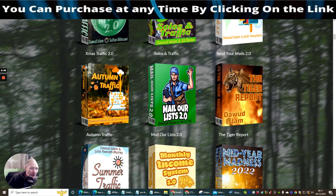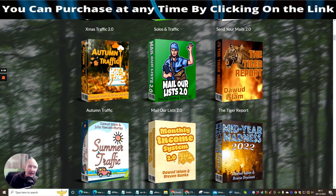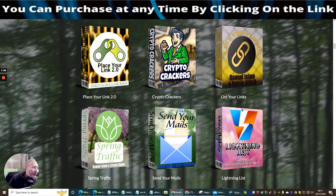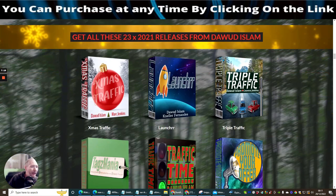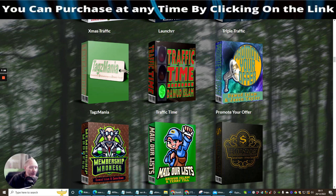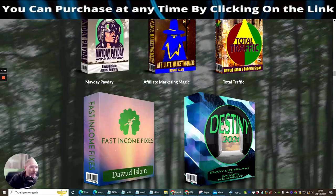One of my favorites is Tiger Traffic, which is really cool — as is Summer Traffic, because these are rotators you can put into action to gain sales. Autumn Traffic is another one you can use. Mailer List 2 is very good for traffic, Mailer Time 2 is good, Mega Mail Out is extremely good, Crypto Crackers — lots and lots of great stuff here. There's also Winter Traffic, Affiliate Marketing Reseller Rights, Christmas Traffic Launcher, Triple Traffic, and Membership Madness, which is a collab between Doward Islam and myself, Darren Brown.